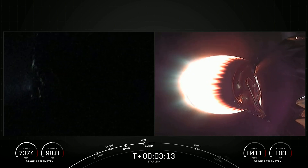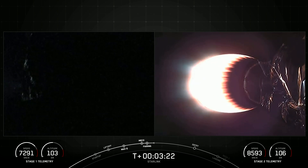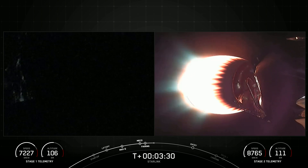On the left-hand side of the screen is the Falcon 9 first stage, and on the right is the MVAC engine on our second stage, carrying our Starlink satellites to their desired orbit.